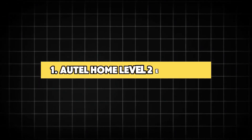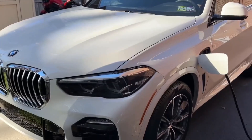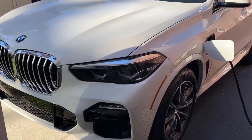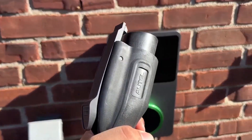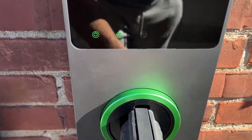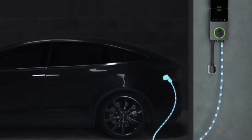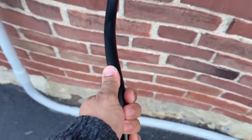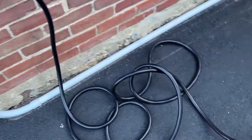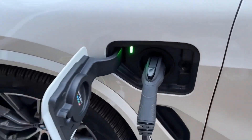1. Autel Home Level 2 EV Charger. The Autel Home Level 2 EV charger is a robust and efficient solution for electric vehicle owners. Delivering up to 40 amps at 240 volts, this charger ensures quick and reliable charging for a wide range of EV models. Its sleek white design fits seamlessly into both indoor and outdoor settings, offering versatility and convenience. The flexible 25-foot cable provides ample reach, making it easy to charge vehicles parked at various distances.